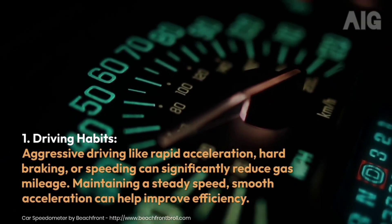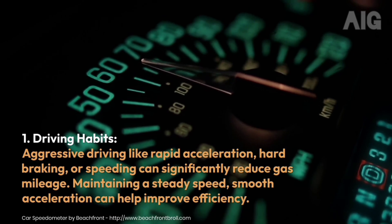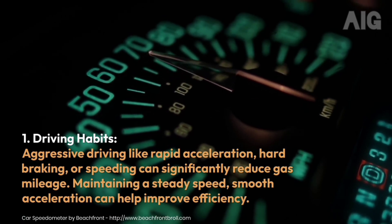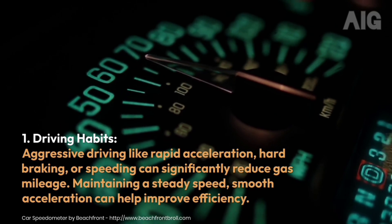1. Driving Habits: Aggressive driving like rapid acceleration, hard braking, or speeding can significantly reduce gas mileage. Maintaining a steady speed and smooth acceleration can help improve efficiency.